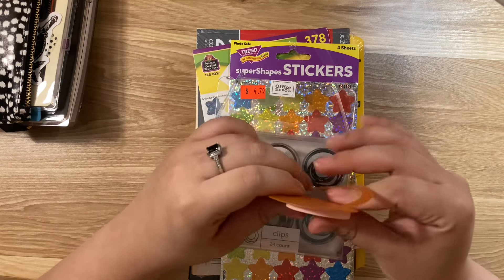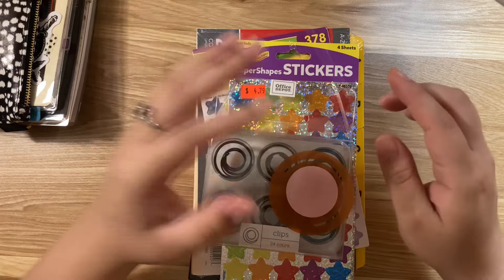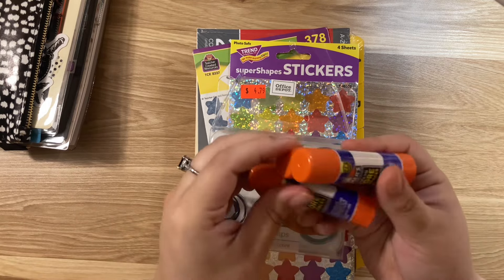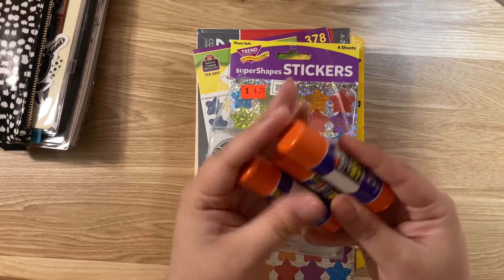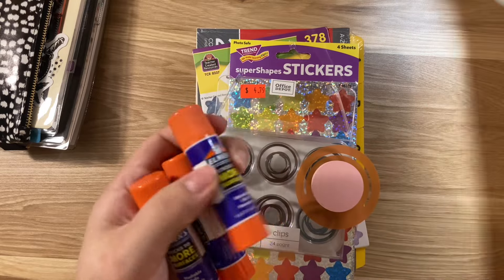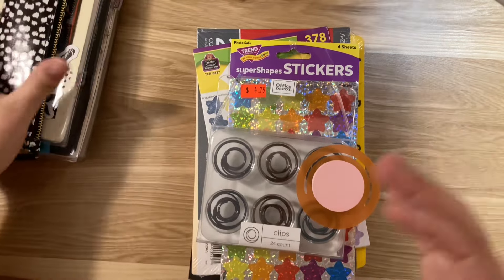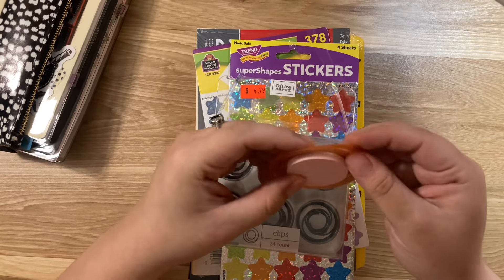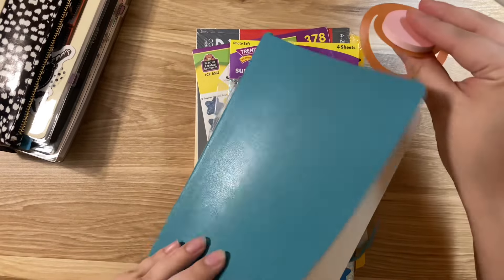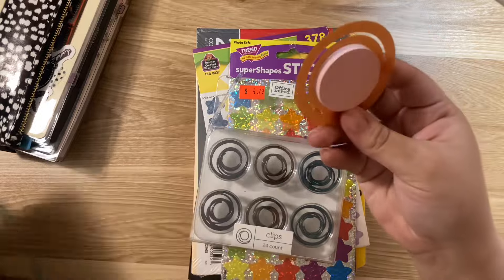I did get a couple other things for my daughter, like some Crayola stuff — paintbrushes and paint sticks — that stuff was 70% off. I got some glue sticks, extra glue. This works a lot better than this glue right here — everything has been staying on the pages, not peeling up. I also got this bookmark post-it note that sits like a little bookmark. That was clearance for $2.